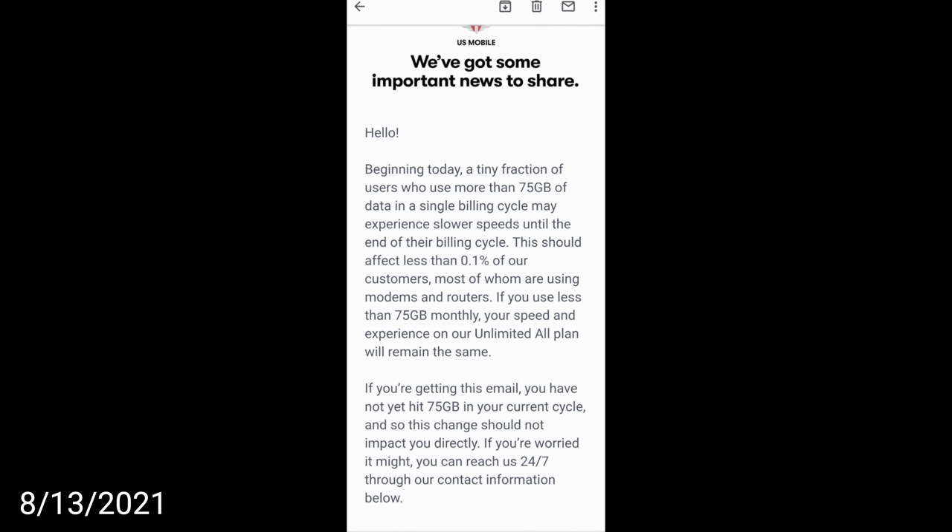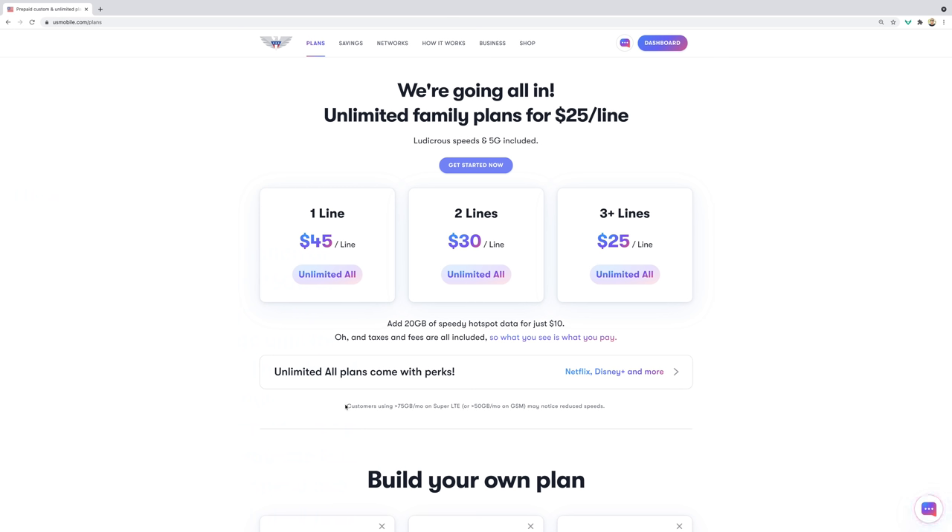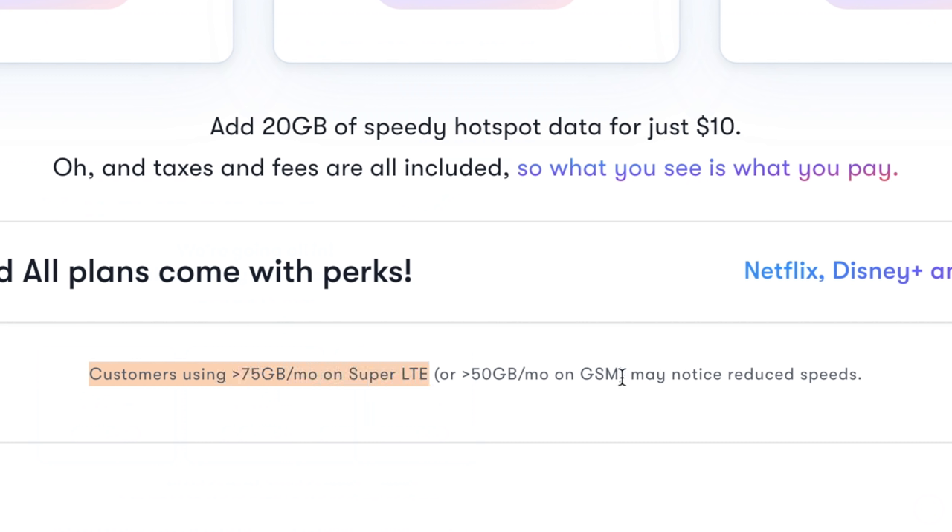They sent this email to their customers: "Beginning today, a tiny fraction of users who use more than 75 gigs of data in a single billing cycle may experience slower speeds until the end of their billing cycle. This should affect less than 0.1% of our customers, most of whom are using modems and routers. If you use less than 75 gigs monthly, your speed and experience on our Unlimited All plan will remain the same." And you can even see US Mobile updated their website to reflect this new 75 gig limit for people who sign up on their Super LTE network.